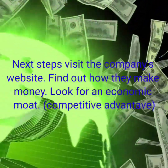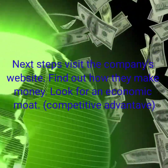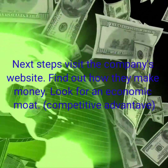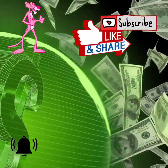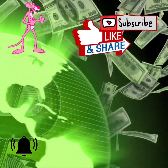The next step is to visit the company's website, find out how they make their money, and look for an economic moat or a competitive advantage. I just wanted to hop on here and give you a few tips. If you found any value in this video, like, share, and subscribe — and get ready for the next one. I'll see you soon.